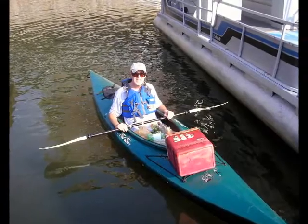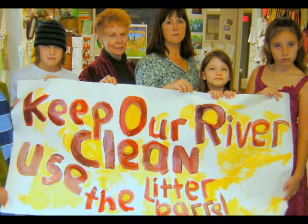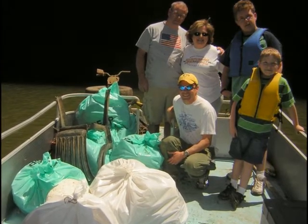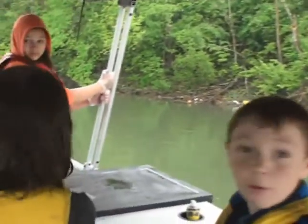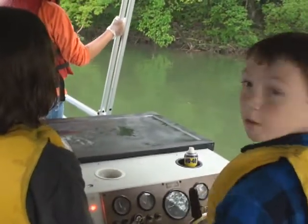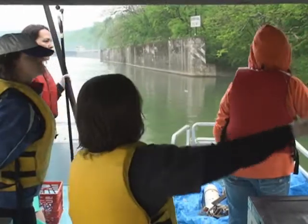For too long, trash in our river has been the status quo. Not now. The Mon River Revival seeks to remove litter from the Monongahela while demonstrating to the public that litter on the roads and in the river is unacceptable. We also want to introduce young people to boating and other recreational opportunities on the Monongahela by having them help as volunteers. This educational component is critical and may offer a long-term solution to the problem.